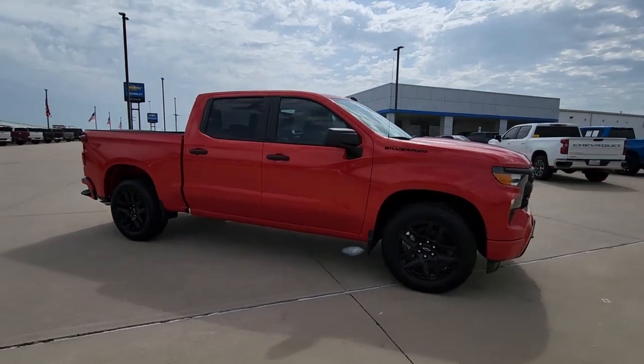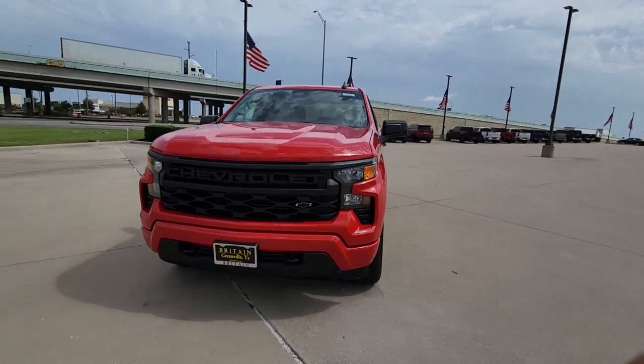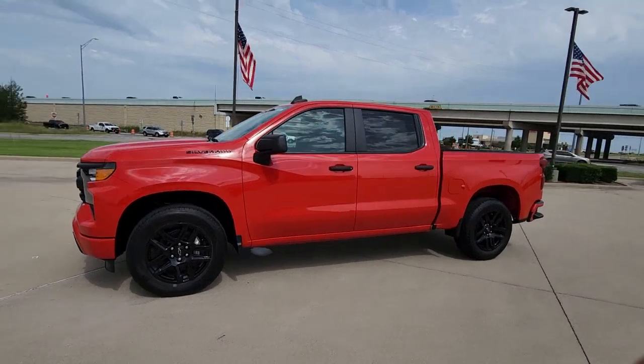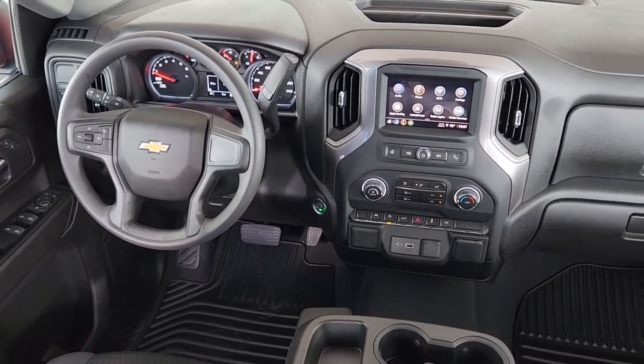These are just some of the great options this vehicle comes with: Apple CarPlay and Android Auto, pre-collision system, keyless entry, heated driver's seat, satellite radio, heated mirrors, premium sound system, remote engine start, lane keeping assist, and aluminum wheels.